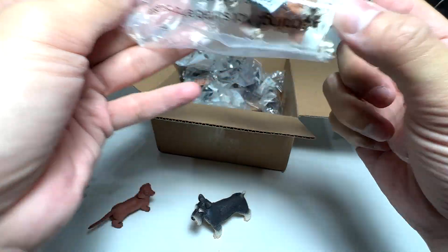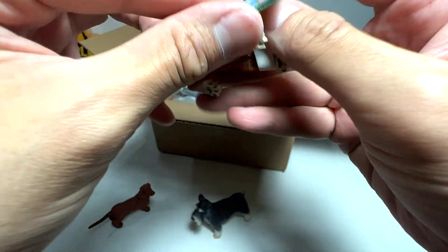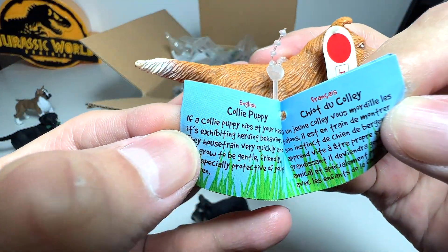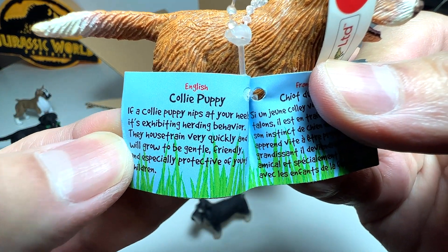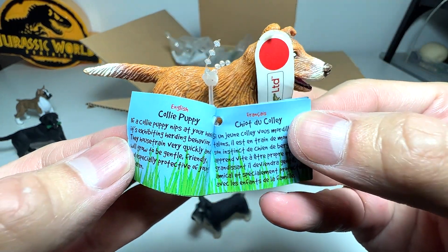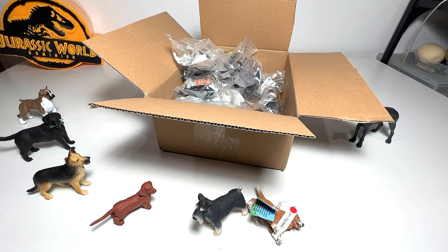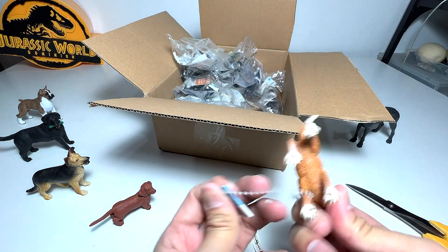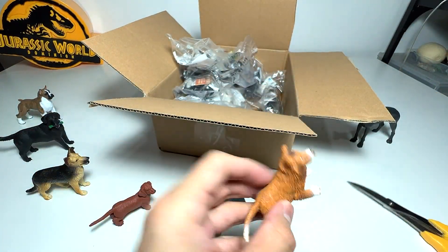I think this is a corgi — let's have a look together. It's actually a collie puppy. The fact card says if a collie puppy nips at your heels, it's exhibiting herding behavior. They house-train very quickly and will grow to be gentle, friendly, and especially protective of young children. I'll remove this little sticker tag. It is super adorable, though I'd say it doesn't look entirely accurate.